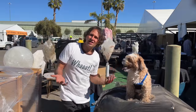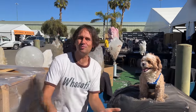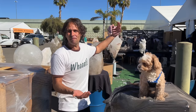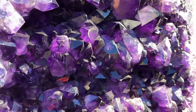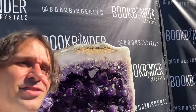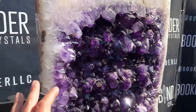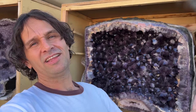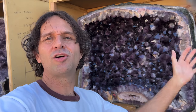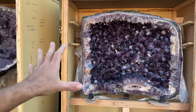This thing is taller than me. We're at one of my favorite booths in Tucson — this is where you want to see the huge pieces from Brazil from Book Binder Crystals. Let's go check it out. Look at the purple — whoo boy, that is as good as it gets right there. Guys, look at this — even the largest geodes you're gonna see here. Check it out, amazingly large.